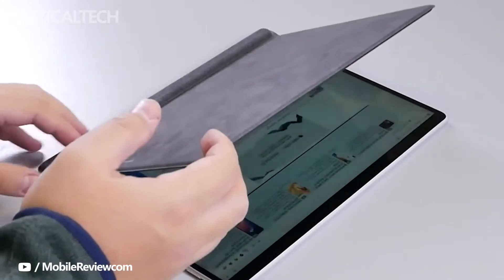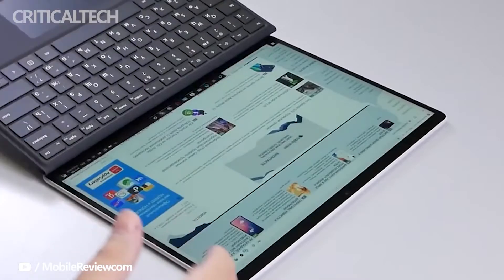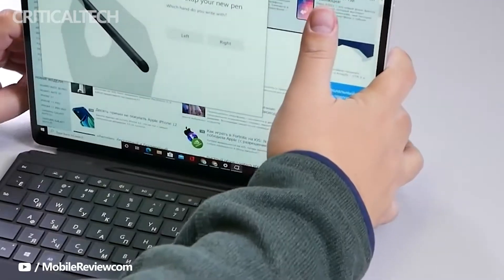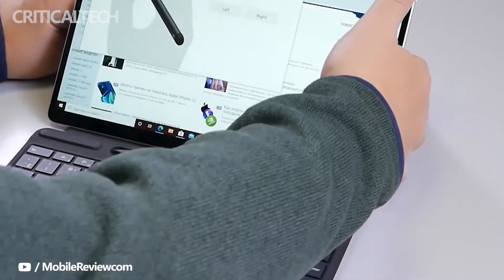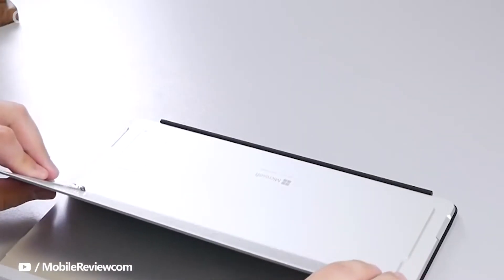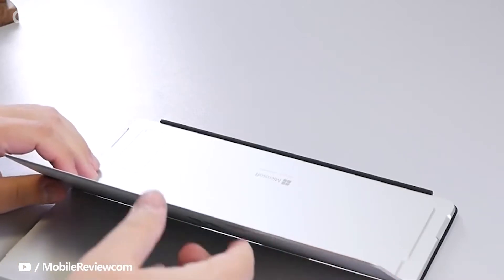When it was first launched, many thought this was what the Surface Pro 8 would be, and that's exactly what happened, aside from the thin fanless design. To be clear, Microsoft hasn't announced this product, and there really aren't any solid rumors around it. We don't even know for sure that it will be called the Surface Pro X2 — that's just an assumption.